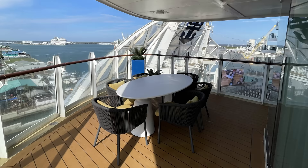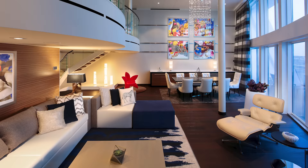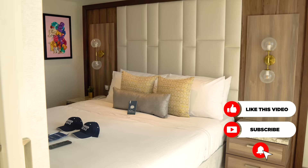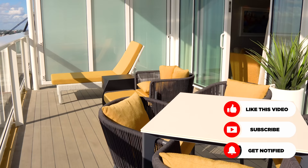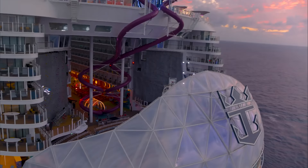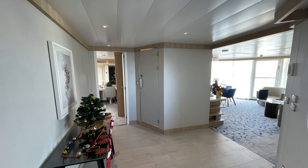Star Class is part of Royal Caribbean's Royal Suite Class, and it's available only on the Oasis and Quantum Class ships. The idea is to offer the most luxurious accommodations with the highest level of service that Royal Caribbean has ever done. Prior to Star Class, Royal Caribbean always had suites, but the services offered weren't quite in line with what you might experience at an opulent land resort. So they came up with Star Class.